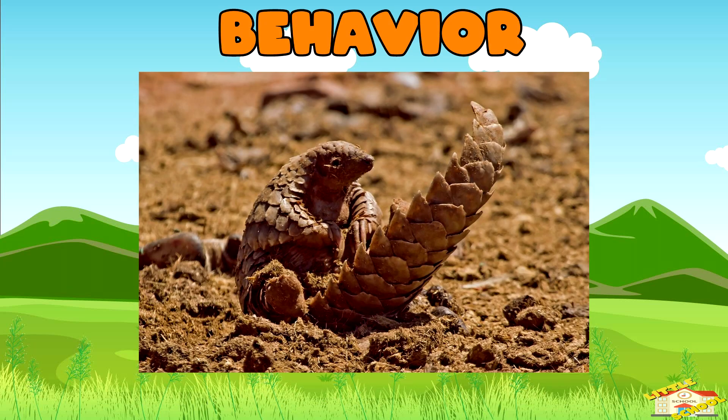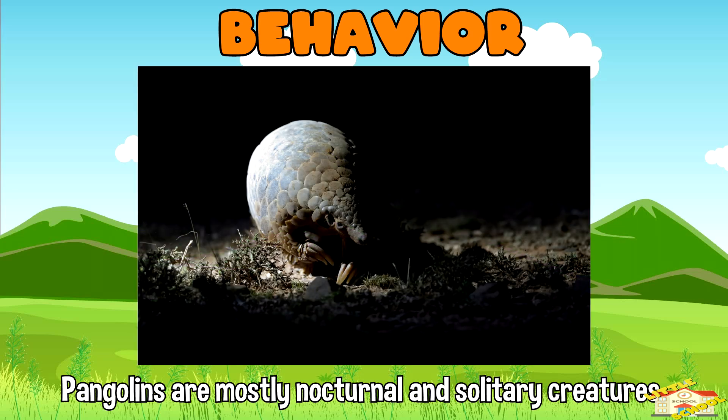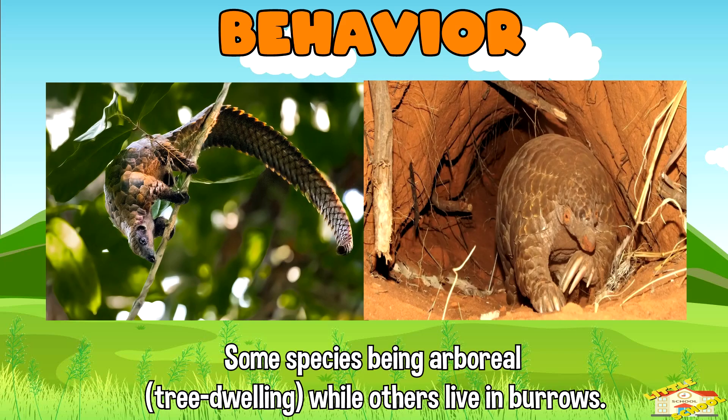Behavior: pangolins are mostly nocturnal and solitary creatures, with some species being arboreal while others live in burrows.